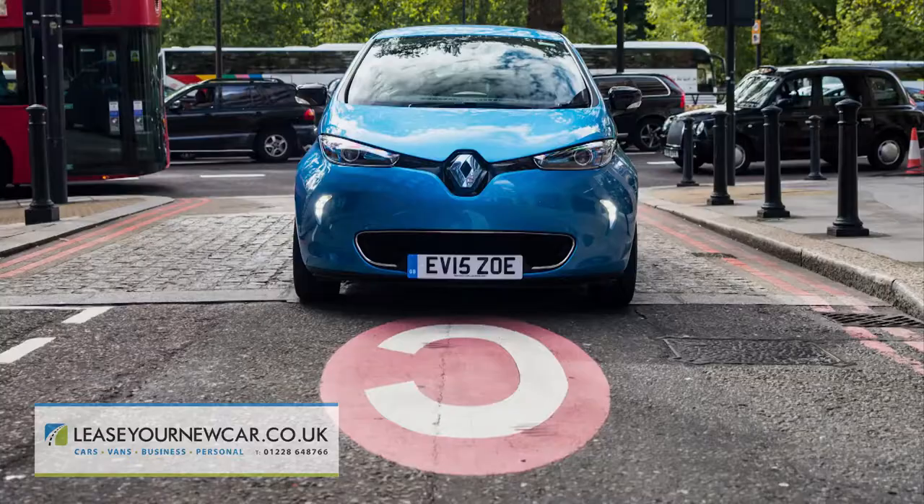Other running cost benefits are common to all compact EVs: you'll be exempt from the London congestion charge and the ultra-low emission zone charge, you won't pay any VED road tax, and company car users will incur zero benefit-in-kind taxation in year one of ownership.